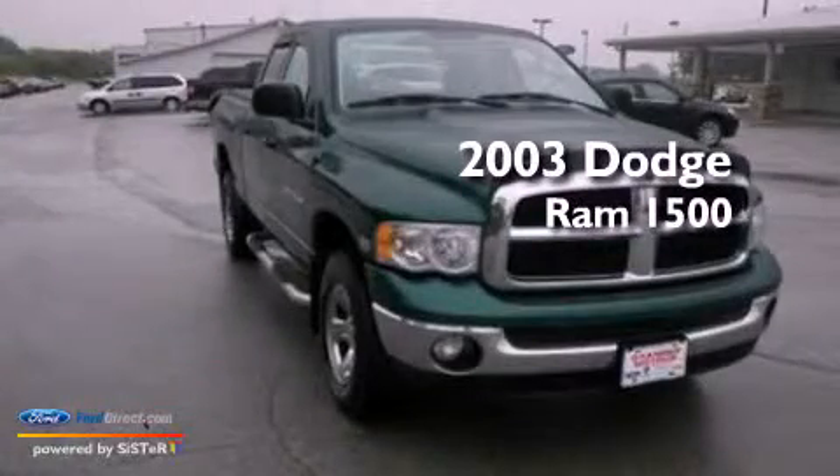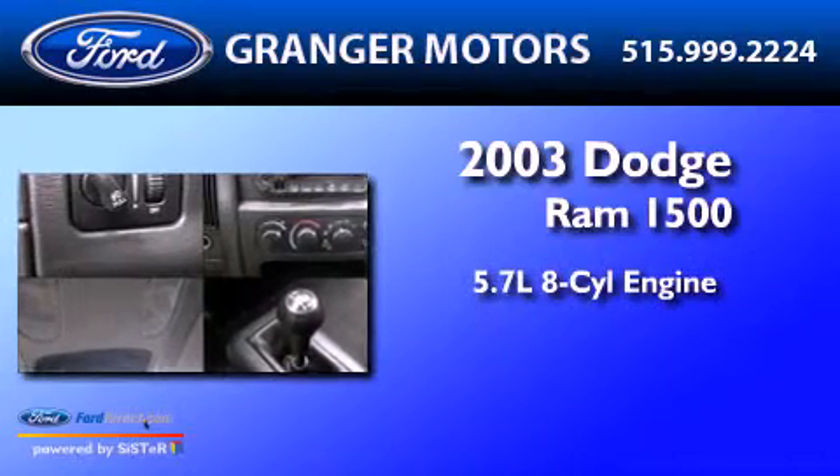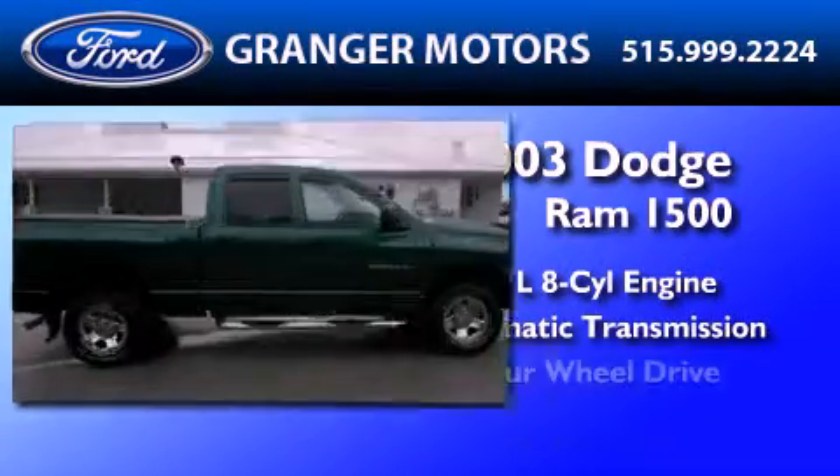This is a 2003 Dodge Ram 1500. It has a 5.7-liter eight-cylinder engine, an automatic transmission, and four-wheel drive.